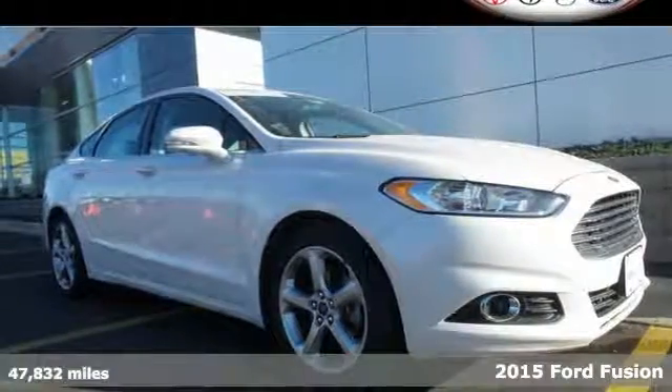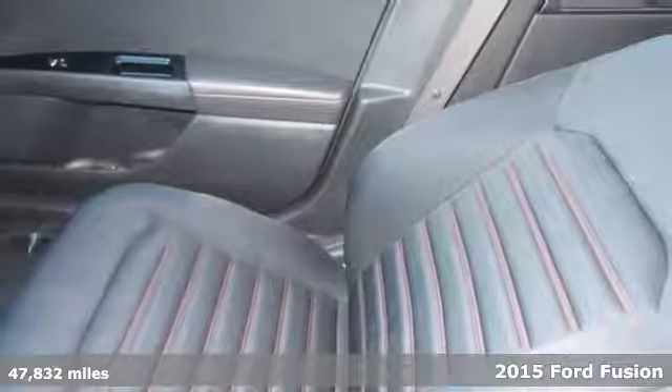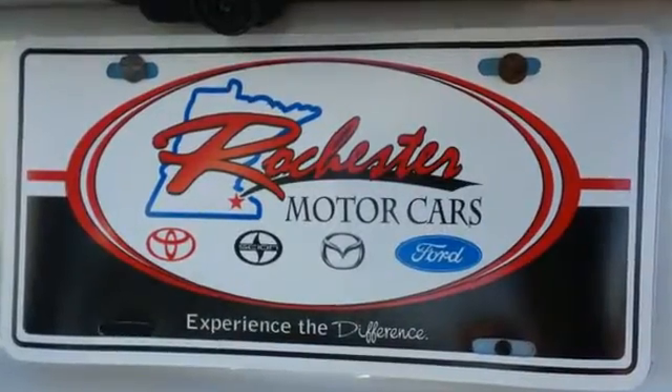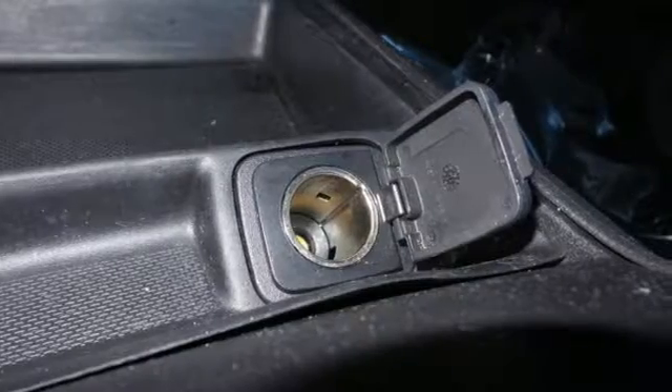It's a 2015 Ford Fusion. The technology in this midsize sedan does everything from making your drive more convenient to protecting you and yours. Features include a rear-view camera, multifunction steering wheel, stability and traction control, and multiple airbags.